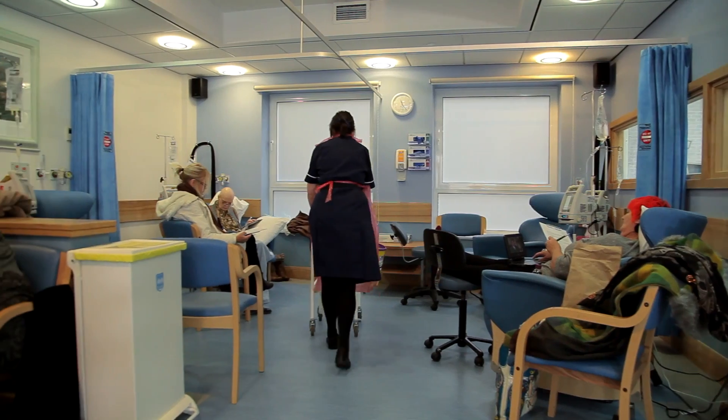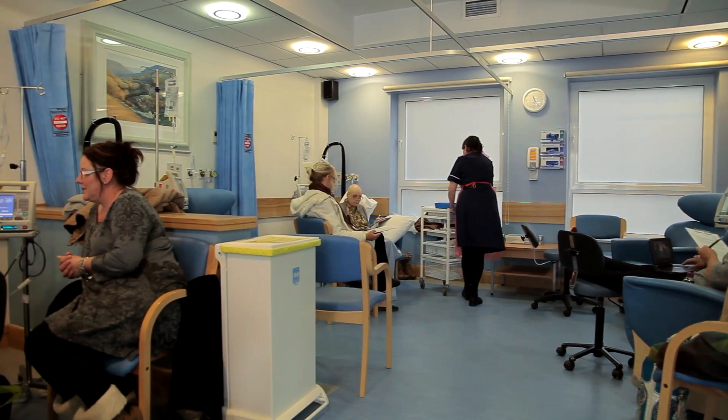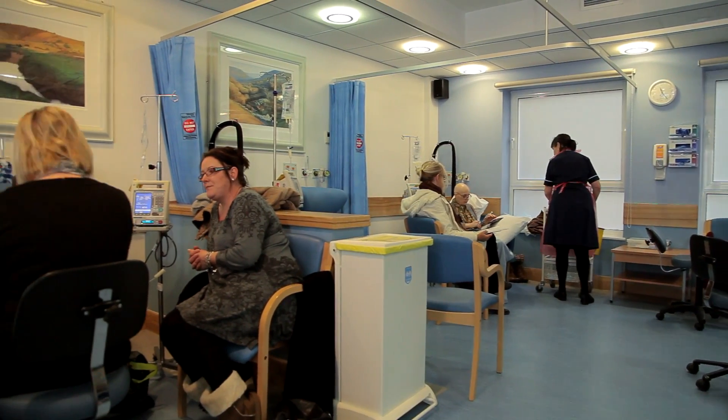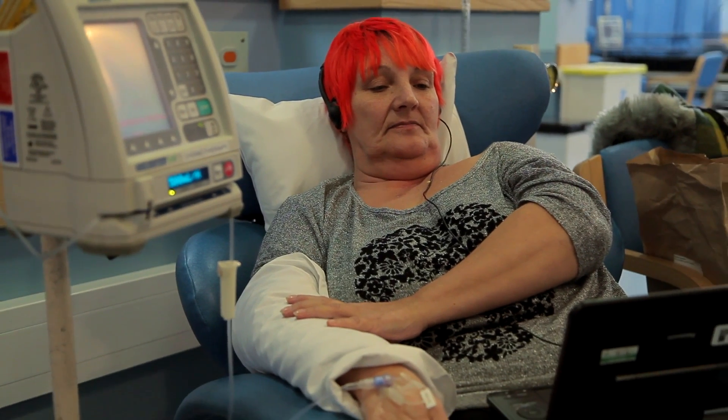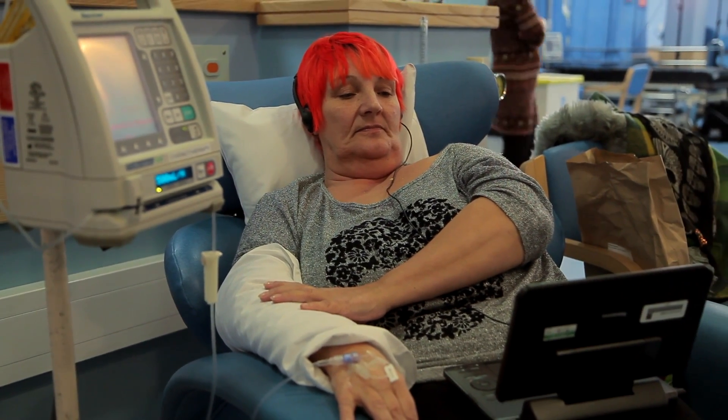I've had six sessions and this is my last session today. Before I came here I expected it to be a row of metal beds with everybody just lying there. But it's quite casual — you can bring your lunch, bring a friend, and do what you want really: watch a film, read. So it's quite a nice rest actually. You don't have to do any washing up or anything.